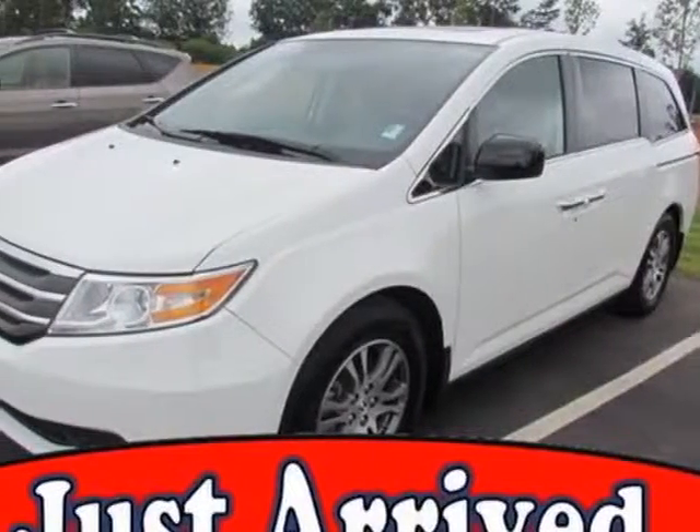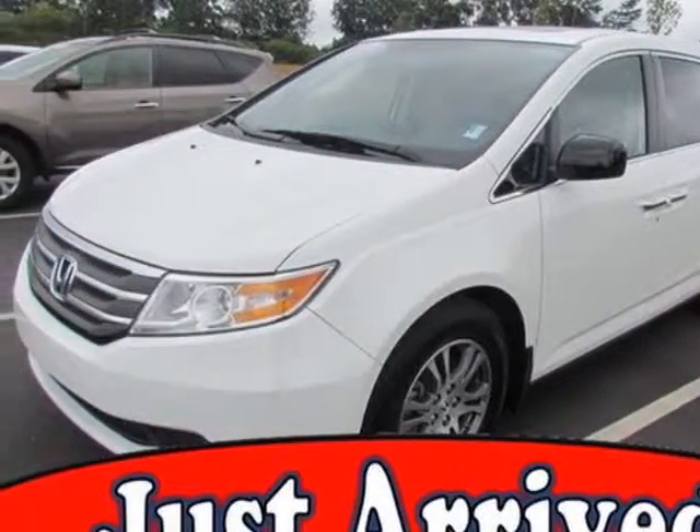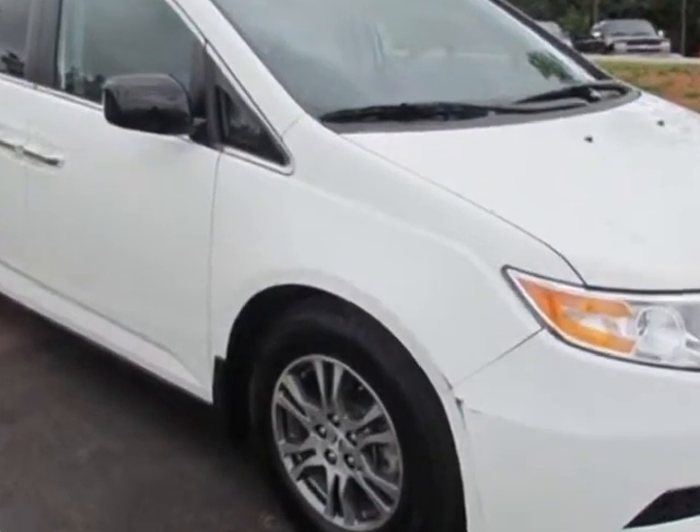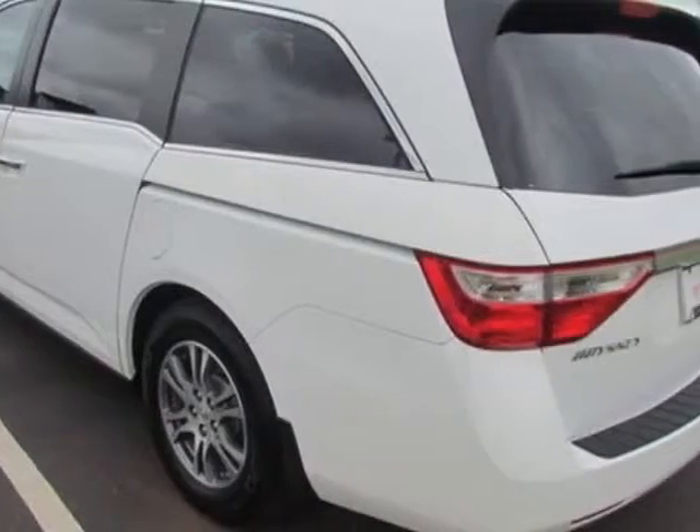Check out this certified pre-owned 2013 Honda Odyssey. Carfax has certified this Odyssey as having one owner. This Odyssey has just under 15,000 miles.